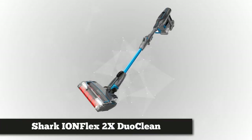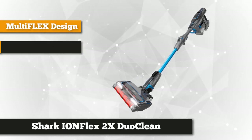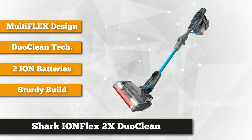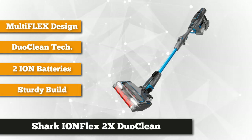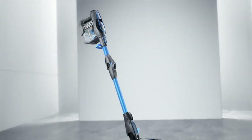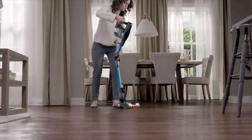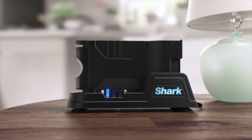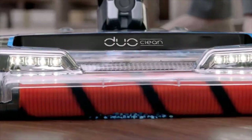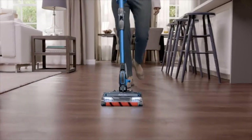At number three we have the Shark Ion Flex 2X DuoClean. The Shark Ion Flex 2X DuoClean is a powerful cordless stick vacuum with multiple brush rolls, a few cleaning modes, and a great degree of maneuverability. This vacuum is able to bend at a 90-degree angle, giving it the ability to slide under furniture. The Ion Flex DuoClean does a great job vacuuming both carpeted and hard surfaces. One of the premier cordless stick vacuums on the market, the Shark Ion Flex 2X DuoClean is truly eye-catching — its main tube is a lovely metallic blue with the look of a futuristic cleaning machine.